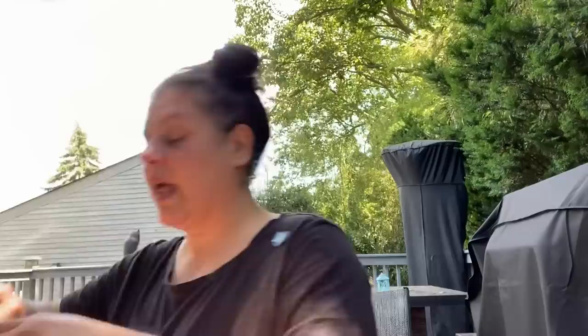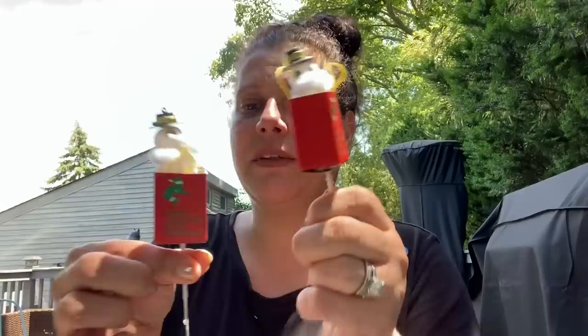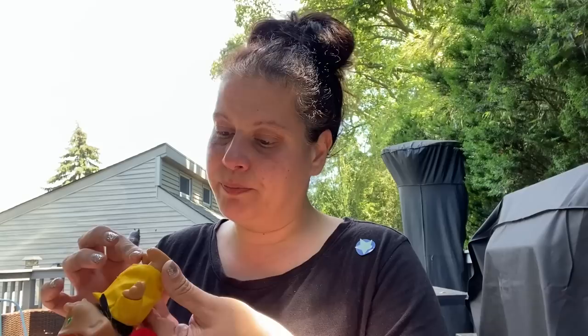I just grabbed this because I thought it was cute. Here are some more little vintage picks — also flocked — little snowmen with pipe cleaner scarves in little cardboard bags that say 'Merry Christmas' on both sides. Then I got this troll — it's a little fire chief in full costume, and it's by Ace Novelty.